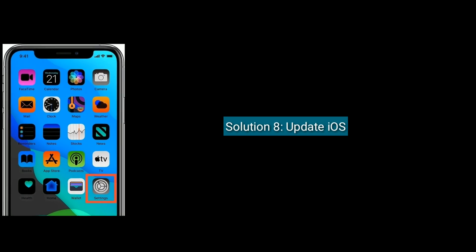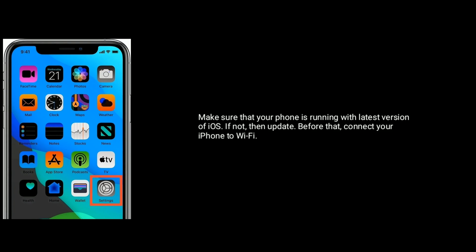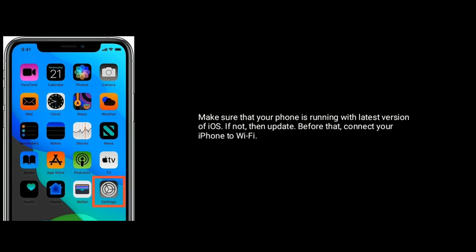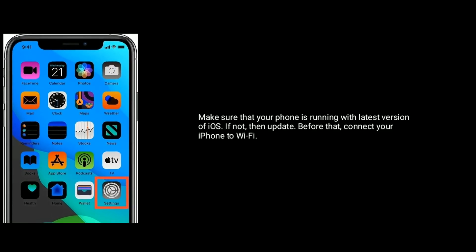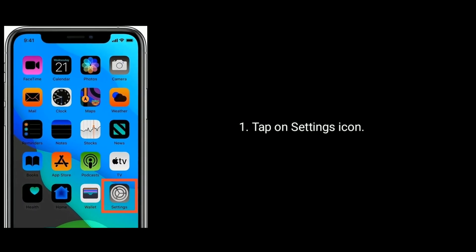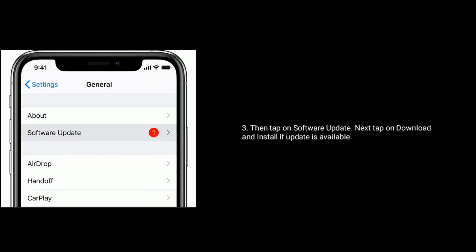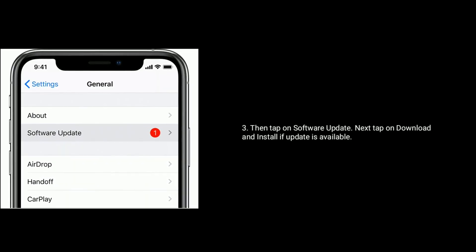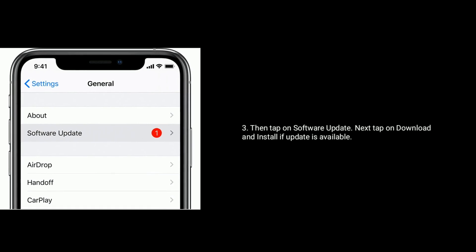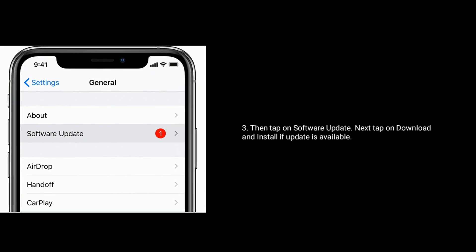Solution 8 is update iOS. Make sure that your iPhone is running the latest version of iOS. If not, then update it. Before that, connect your iPhone to Wi-Fi. Tap on the Settings icon, then tap on General, then tap on Software Update. Next, tap on Download and Install if an update is available. For more videos, subscribe to Apple Tech page.